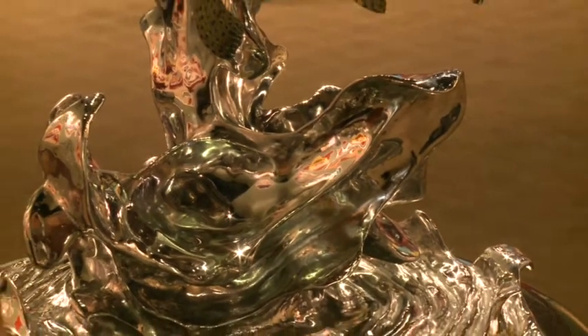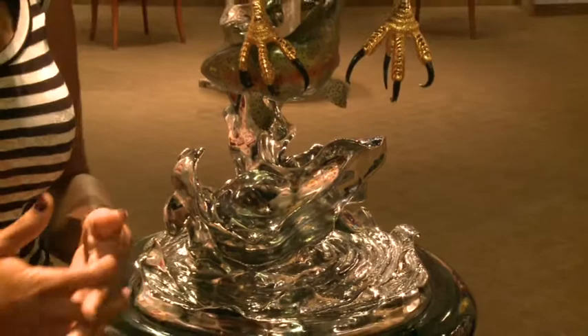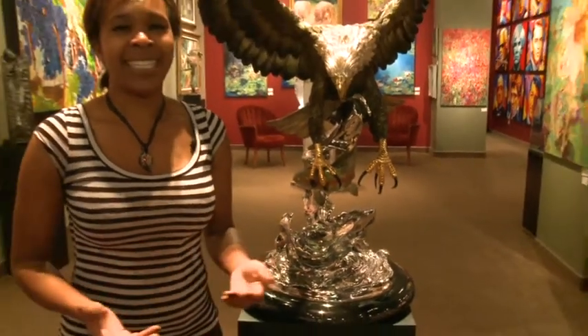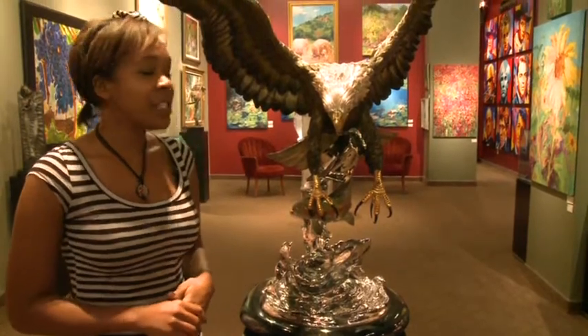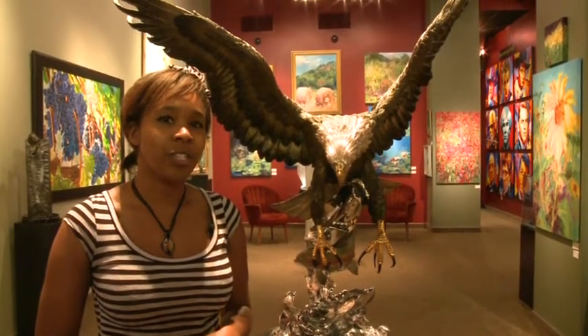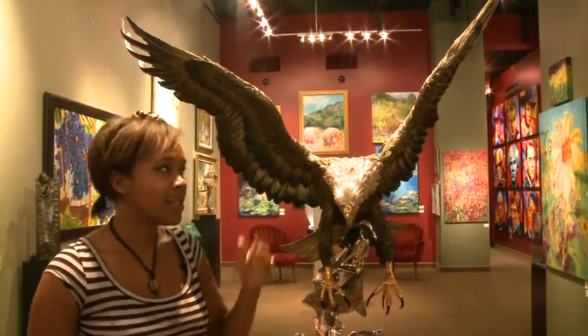Chester Fields does a lot of eagle works, but he also works with other fowl birds, including geese, owls, hawks, and other birds of American nature. Chester Fields has been sculpting for quite a long time now. He started off originally doing sketches and watercolors and moved on to 3D works such as the sculpture here.